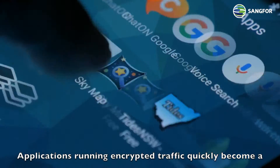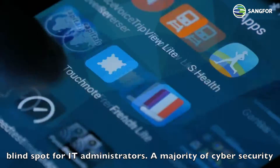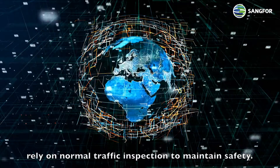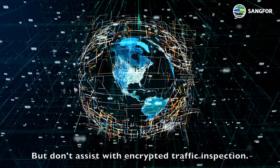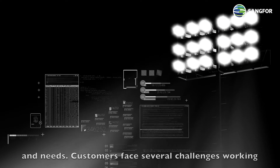Applications running encrypted traffic quickly become a blind spot for IT administrators. A majority of cybersecurity solutions rely on normal traffic inspection to maintain safety, but don't assist with encrypted traffic inspection. It's time to turn a spotlight on cybersecurity functions and needs.